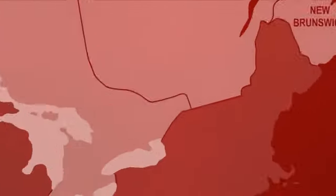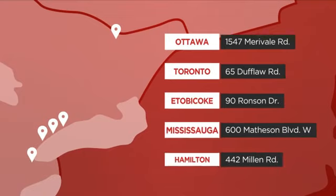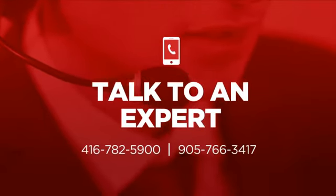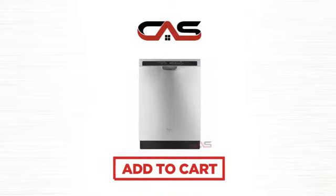or get it at one of our showrooms in Canada, or just talk to one of our appliance experts. So click to order now, or check out our hot deals at Canadian Appliance Source.